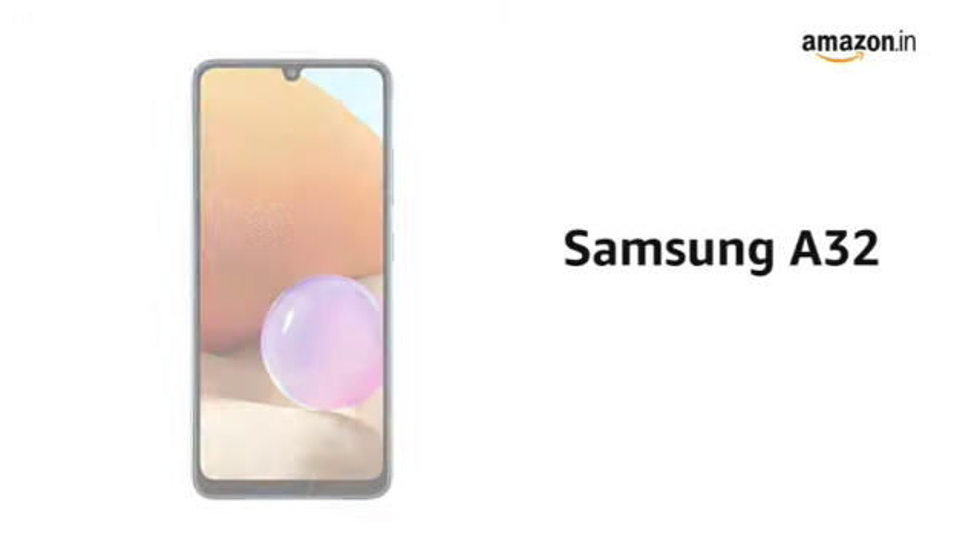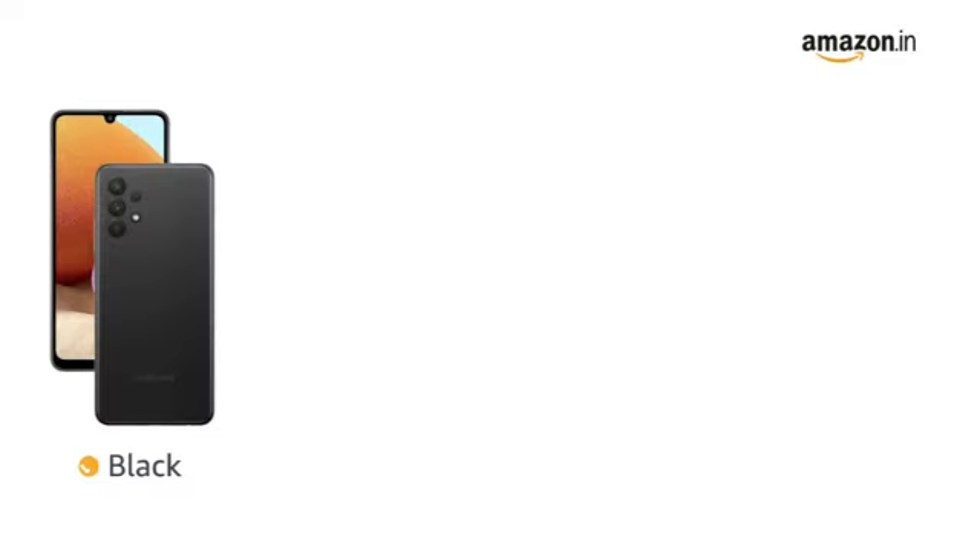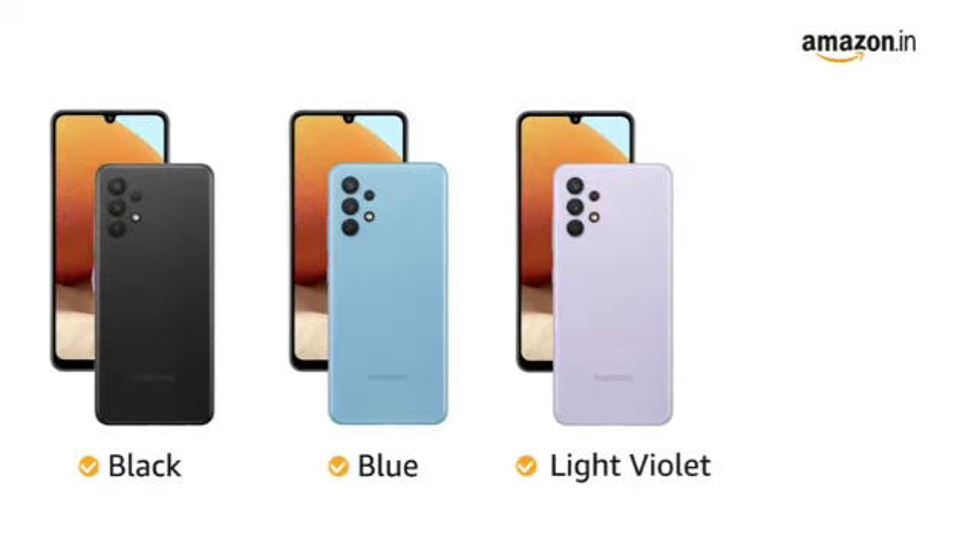The Samsung A32 comes with a glossy finish on the back. It is available in black, blue, light violet, and white colors.